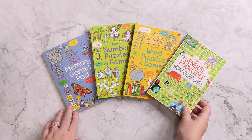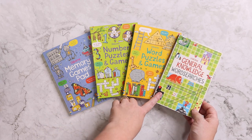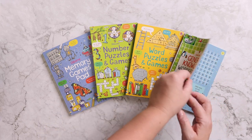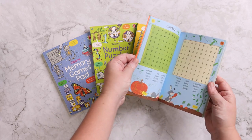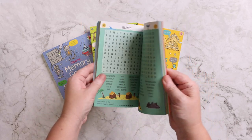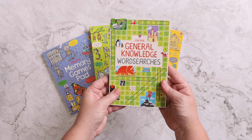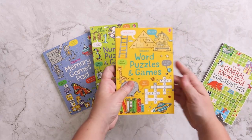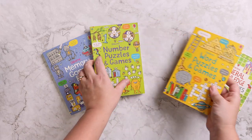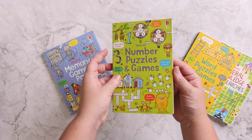I also love keeping activity books like word searches or puzzles and games. We really like the ones from Usborne because they're such great quality and vibrantly colorful, and they come in all kinds of different ones. So this is just a general knowledge word search, then we have some word puzzles and games, and then this one is number puzzles and games.